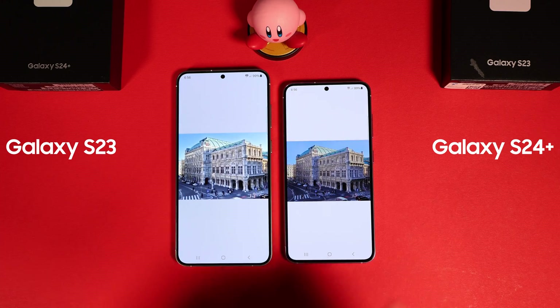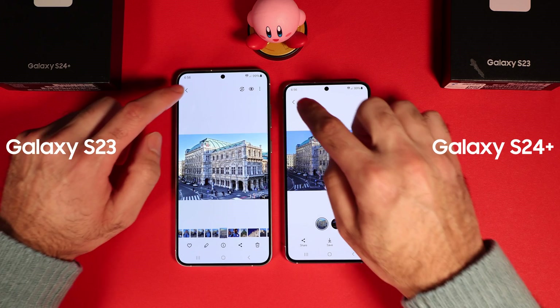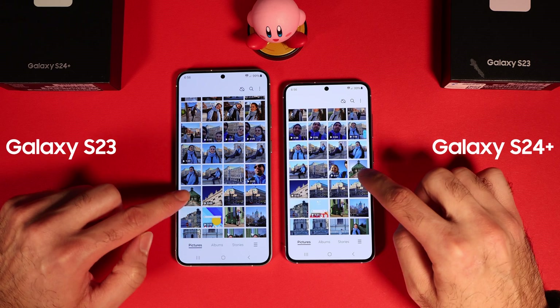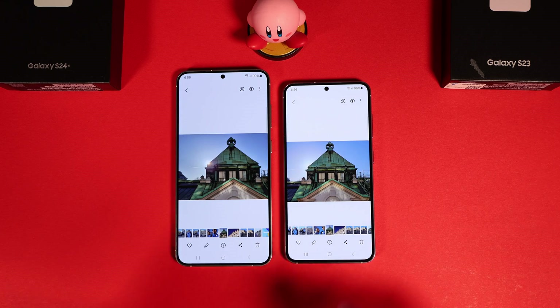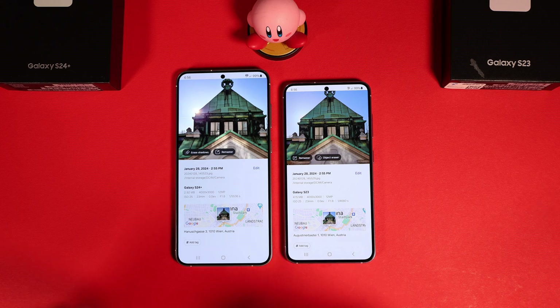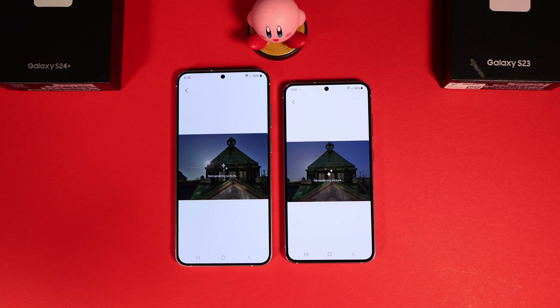Before I start the full review, let's do a disclaimer. To make the review fair for performance, I put the screen resolution of S24 Plus to Full HD Plus to match the Galaxy S24 and S23 base models. Both phones are new and went through a few charging cycles so they should already be calibrated. I also updated both phones to the latest Android 14 version and One UI.